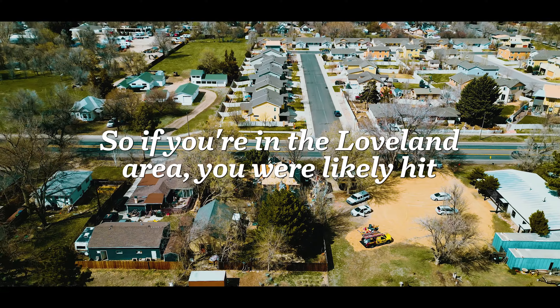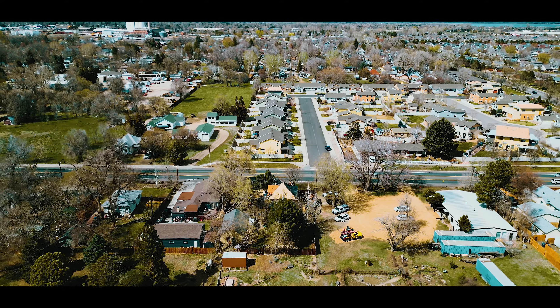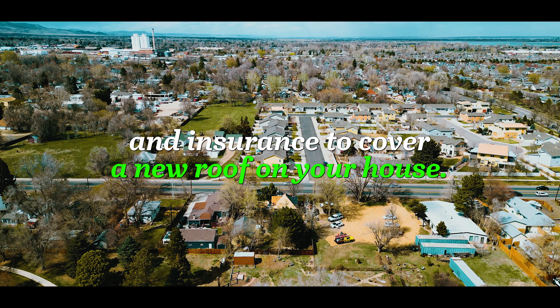If you're in the Loveland area, you were likely hit with a storm June of last year — June 16th — which would qualify you for an insurance restoration and insurance to cover a new roof on your house.